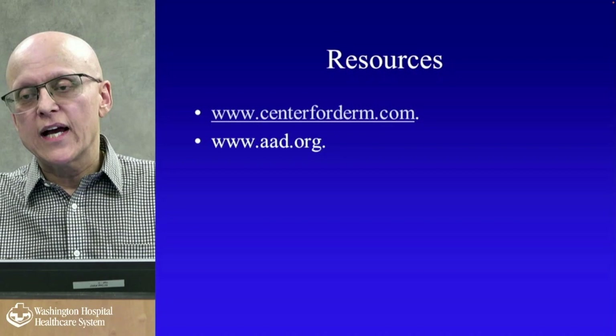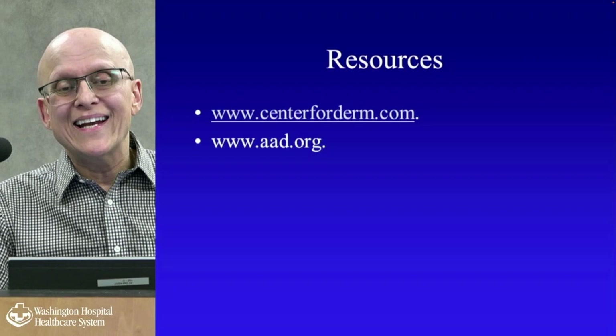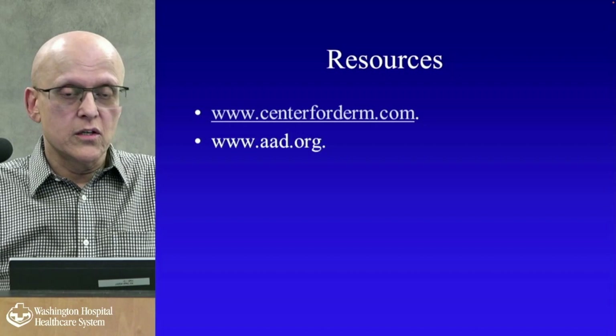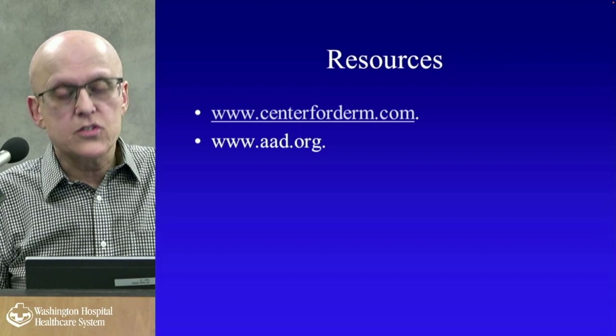Some useful resources: our website has links to skin cancer sites and common dermatology topics. www.aad.org — the American Academy of Dermatology — is very useful and has a lot of patient information. I like .org sites. Mayo Clinic's site is also excellent — they have a lot of links and aren't trying to sell you anything.